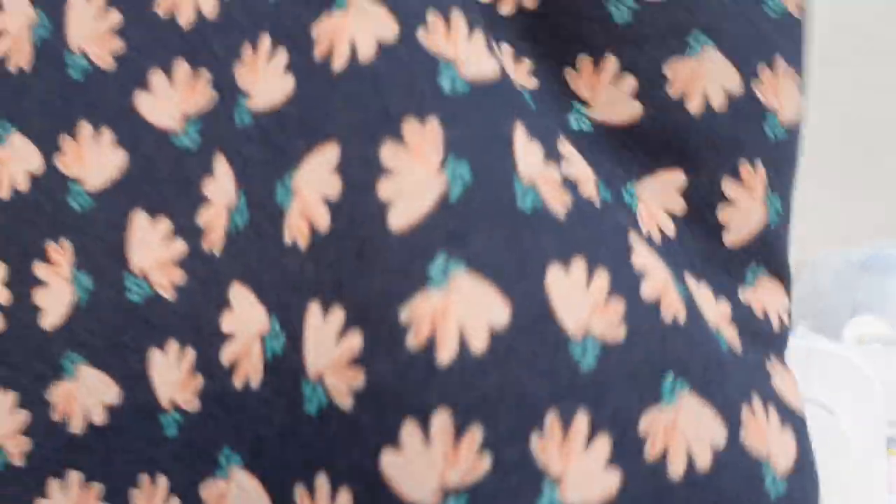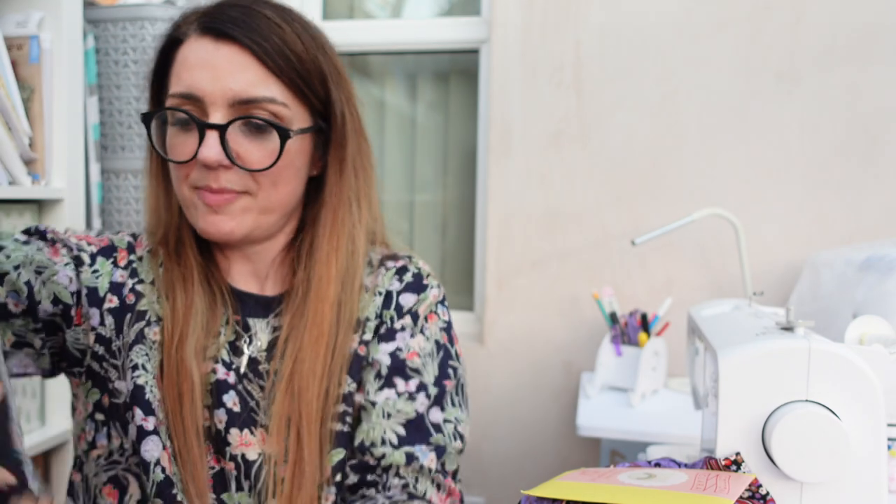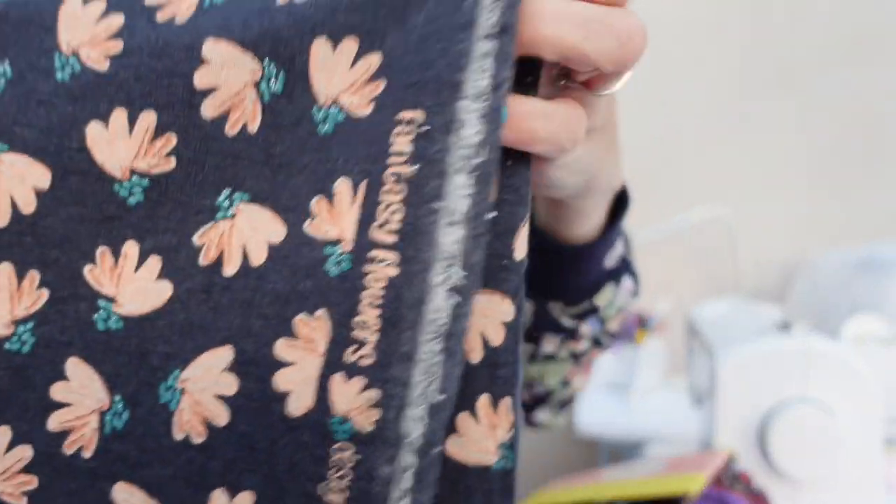My final piece is what kind of made me break the bank a little - some sweatshirting. I had seen it on the website and liked it, but when I actually saw it in the flesh I just had to have it. I got one and a half meters: it's a denim-effect sweatshirting with peach flowers and little turquoise-green details, brushed back and lovely and soft. The make is Fantasy Flowers - never heard of it before. That cost me £25.50 for a meter and a half, which pushed my budget up. I think I spent about £70 in total.